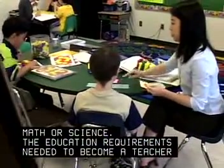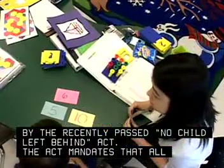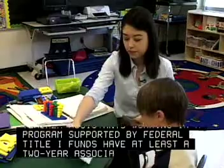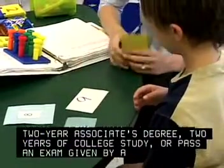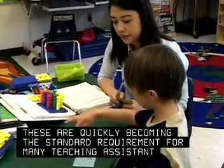The education requirements needed to become a teacher assistant are being influenced by the recently passed No Child Left Behind Act. The act mandates that all teacher assistants working in a program supported by federal Title I funds have at least a two-year associate's degree, two years of college study, or pass an exam given by a local school district. These are quickly becoming the standard requirement for many teaching assistant positions.